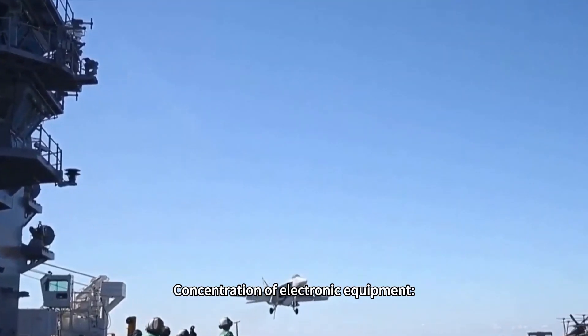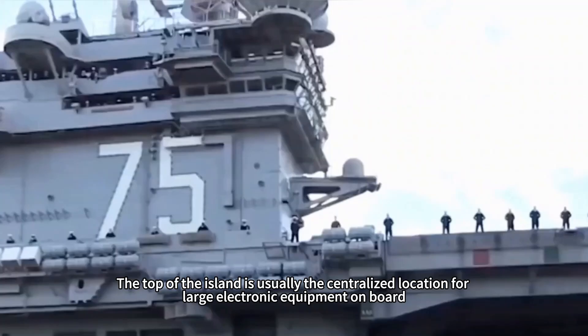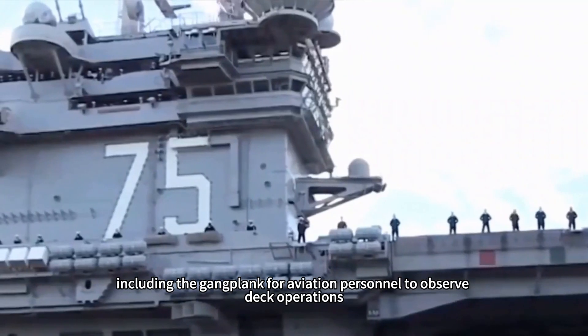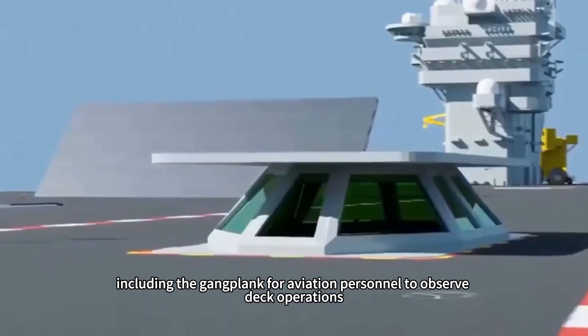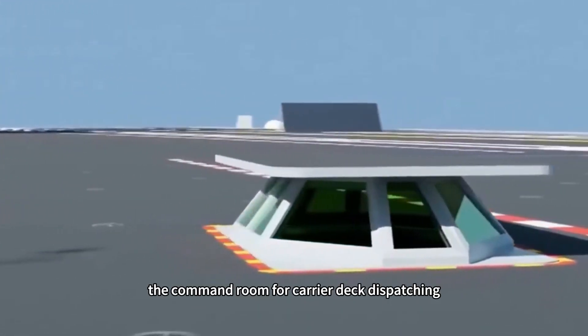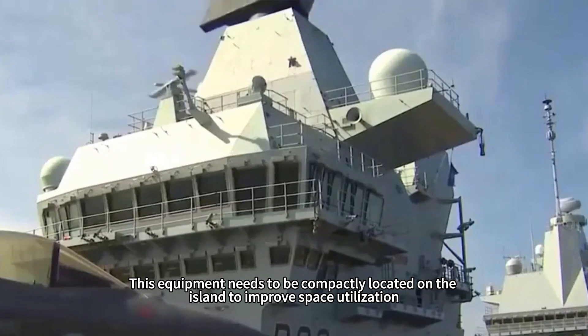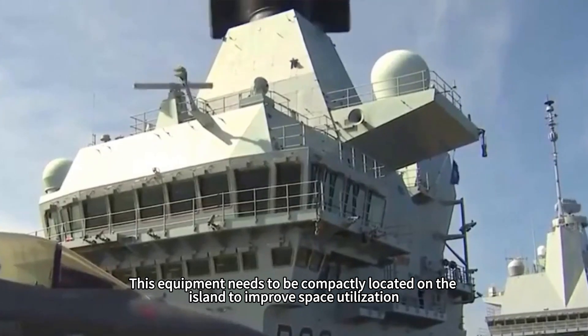Second is the concentration of electronic equipment. The top of the island is usually the centralized location for large electronic equipment on board, including the observation platform for aviation personnel monitoring deck operations, the command room for carrier deck dispatching, and the lounge for standby pilots and ground crew. This equipment needs to be compactly located on the island to improve space utilization.